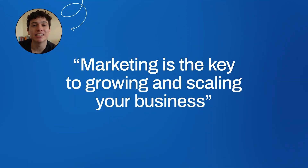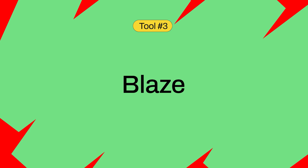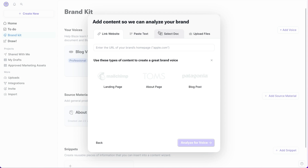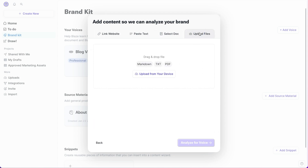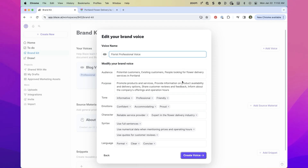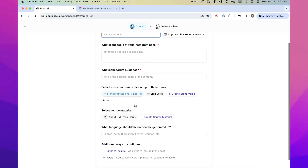Everyone knows marketing is the key to growing and scaling your business. And Blaze is the tool to help you fulfill your marketing needs by creating quality content efficiently. The way it works is by taking one piece of content that you already have from your business, putting it into Blaze, and then it scans its tone, character, syntax, and emotion — which then allows you to create a brand voice within Blaze.